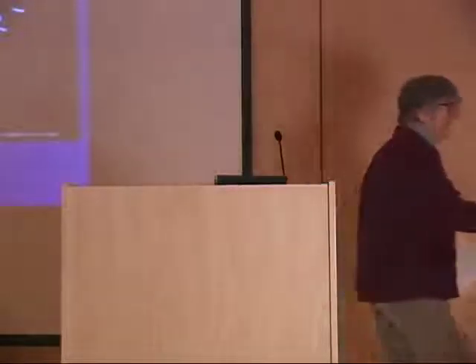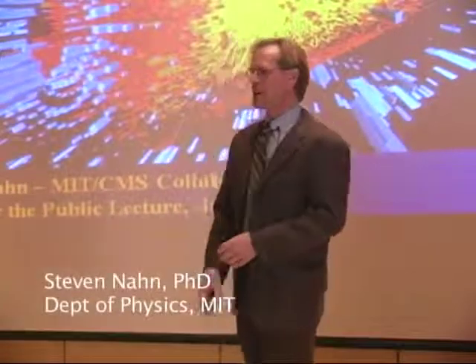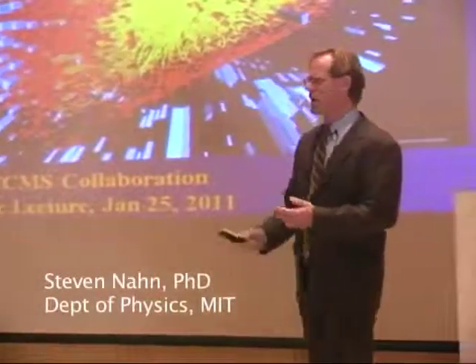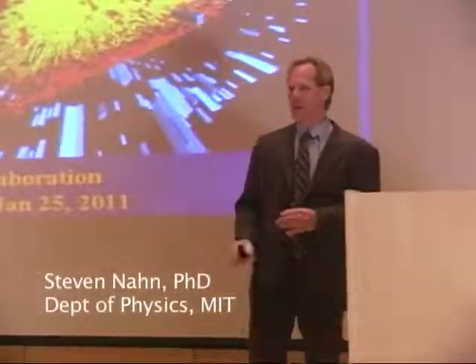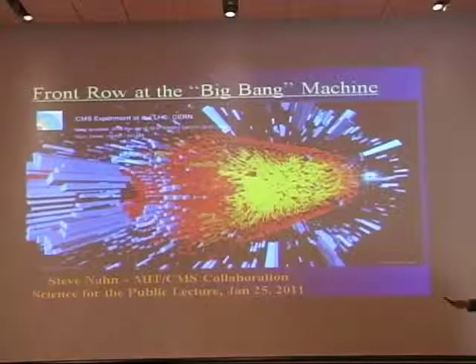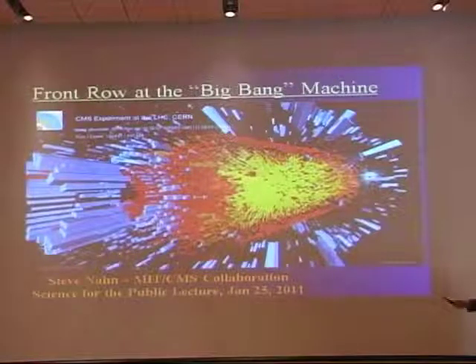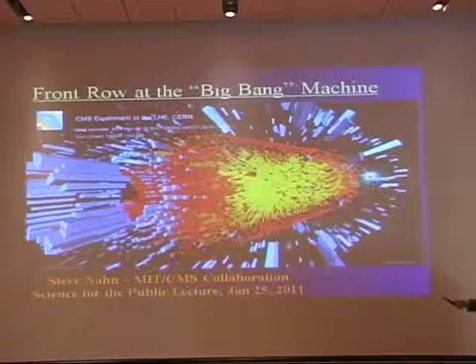Thank you. Thanks very much, and thanks everybody for coming out tonight. I know there's another speech going on in D.C. a little later on, so I'll try to be quick. What you're looking at here is a visualization of an actual ion-ion collision as seen in our detector. There are tons and tons of particles going all over the place, leaving energy depositions and tracks. It's a big bang indeed.